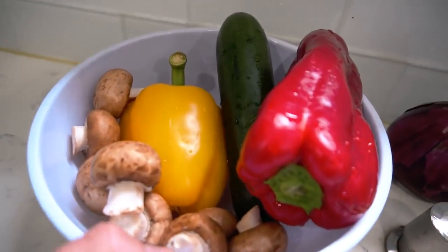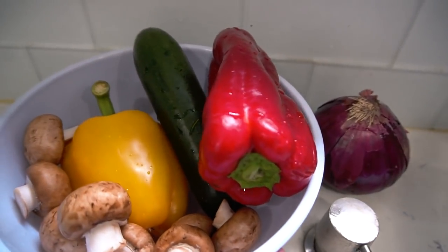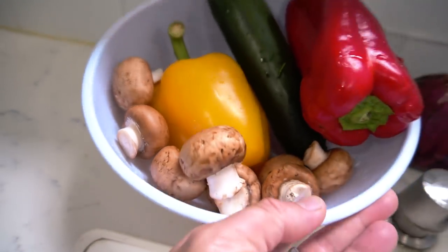I bought these vegetables here. We got some red bell pepper, yellow, some zucchini, some red onions, and some mushrooms. We're gonna stuff those veggies in between all the meats. So it's gonna be a good video today, guys.